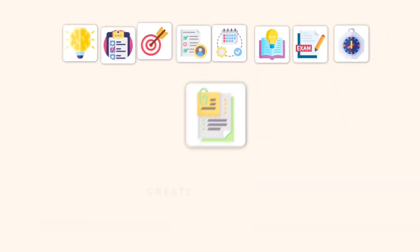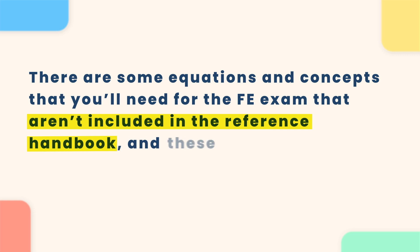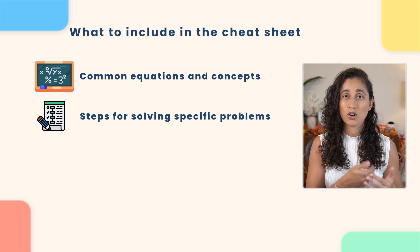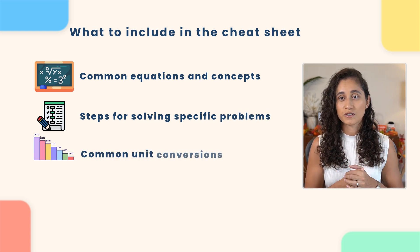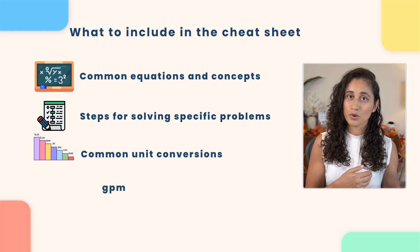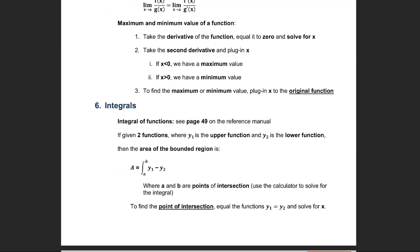Tip number six: create a cheat sheet. As you study, make sure you create your own cheat sheet. There are some equations and concepts you'll need for the FE exam that are not covered in the reference handbook, and these are perfect to add to your cheat sheet. You can also include steps for solving specific problems you tend to struggle with, as well as common unit conversions. While the reference handbook provides many unit conversions, remembering common ones like gallons per minute to cubic feet per second, or feet to inches, can save you a lot of time during the exam. Before your exam, review your cheat sheet to reinforce key concepts and equations. We've also created a cheat sheet with important equations and concepts — if you haven't downloaded it yet, make sure to grab it here.